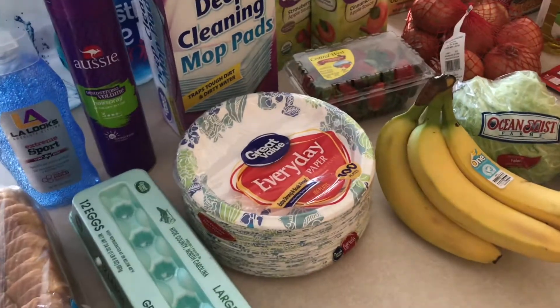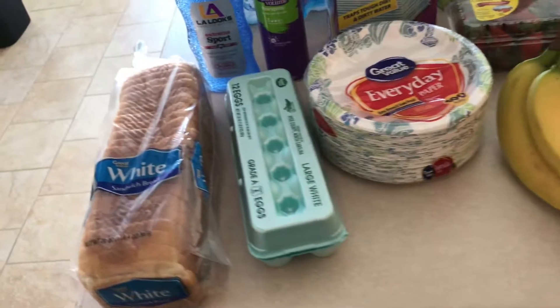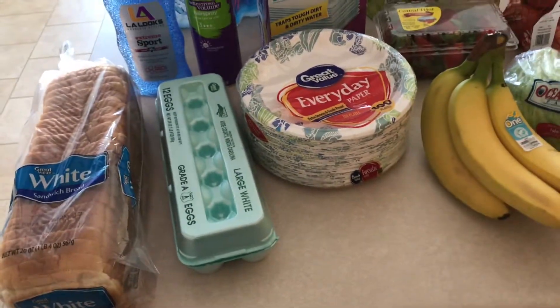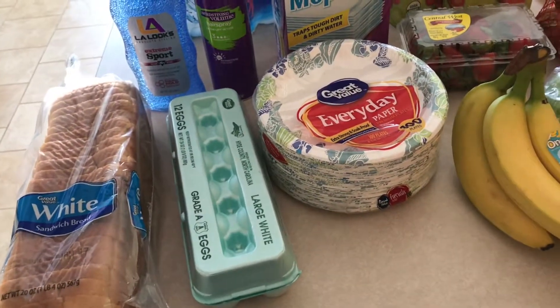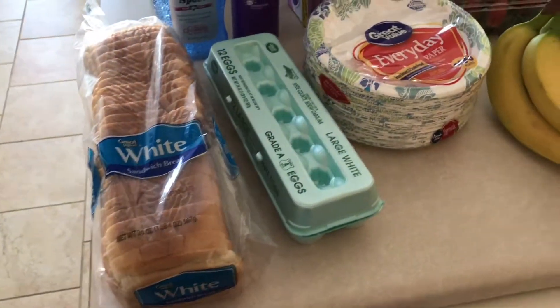So a little grocery haul that we did today — we went to Walmart. Normally I do a lot of my shopping at Aldi, but it's a little out of the way on the weekend, so today we went to Walmart and I'll just go through and share what we got.